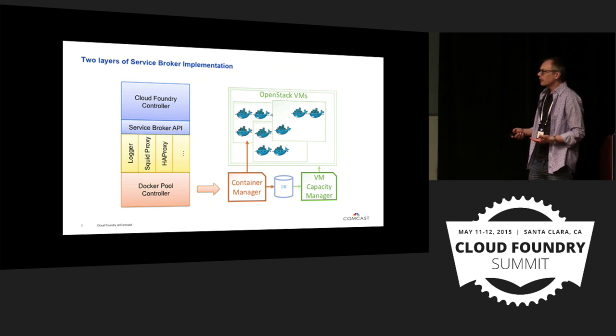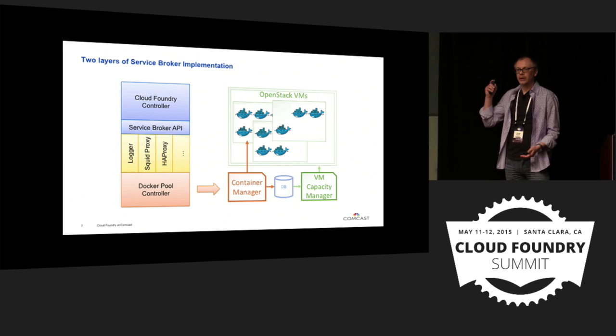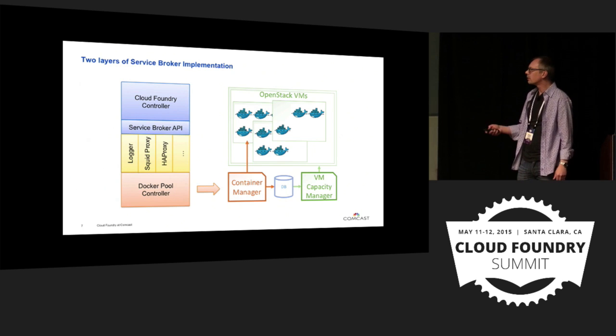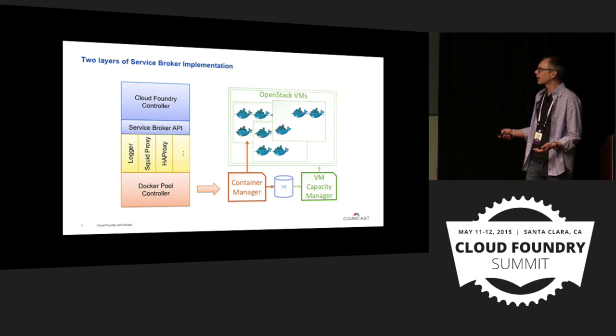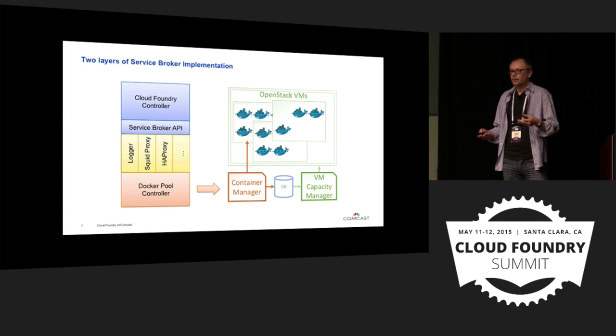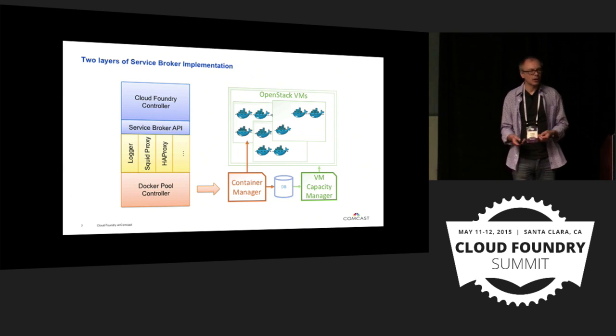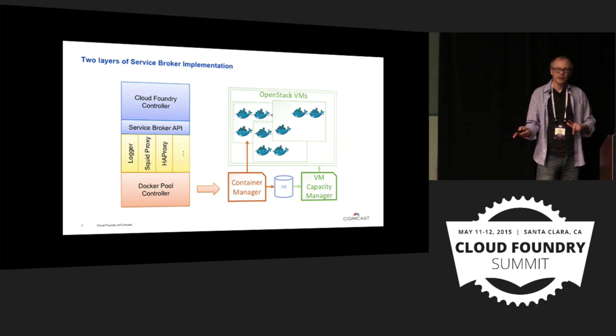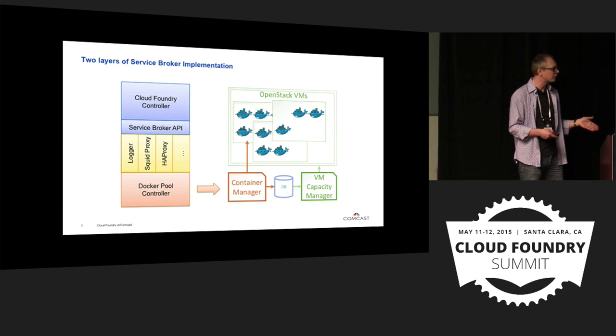With all these elements in place, we now fulfill all three of our goals. We can very easily extend our library and managed services offerings because the implementation of the service broker layer becomes trivial, and we do all the provisioning of actual infrastructure through a very simple, straightforward API. We have scalability thanks to OpenStack and the capacity manager. And we have the ability to manage the lifecycle of our services through the mechanisms provided by Docker. I'll now pass it over to Sam from the engineering team, who will talk about how the introduction of Cloud Foundry and the platform changed the mindset of the engineering and support team.